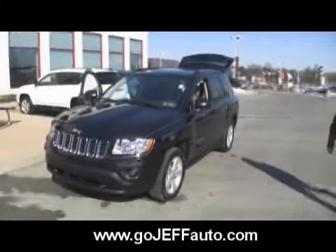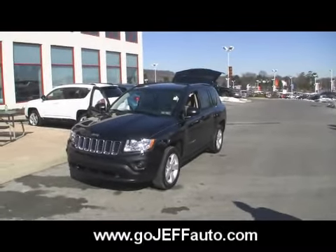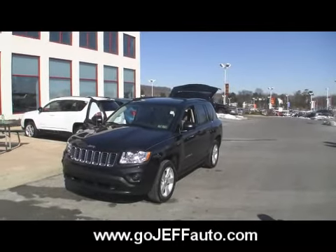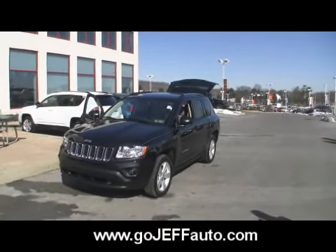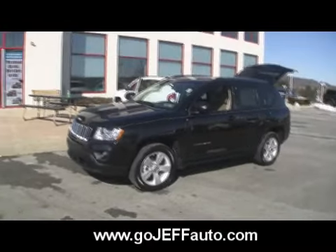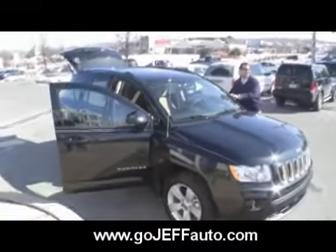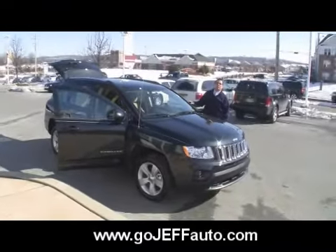Win a price on this vehicle. Give us a call at 484-593-5000, or online at www.gojeffauto.com. Mini Grand Cherokee — you could be looking at this vehicle in your driveway instead of on the internet. Get off the computer, get on the phone. Give us a call: 484-593-5000. Get off the mouse, get out of your house — come pick up this 2011 Jeep Compass here at Jeff D'Ambrosio Auto Group, Chester County's number one dealership.